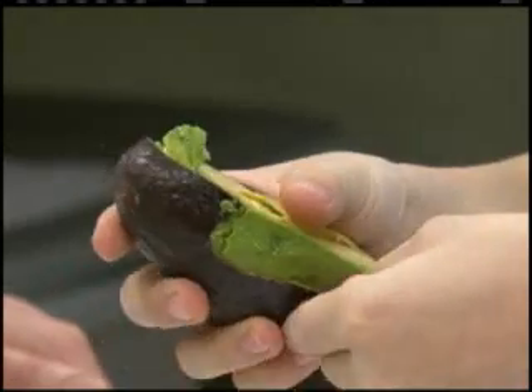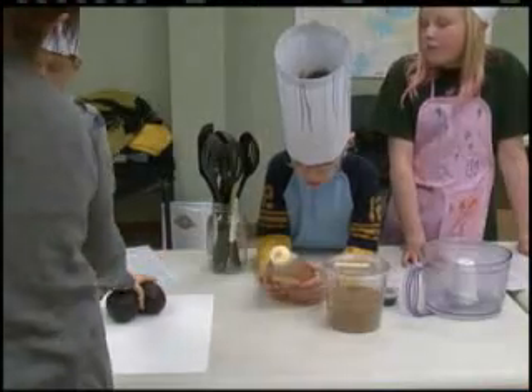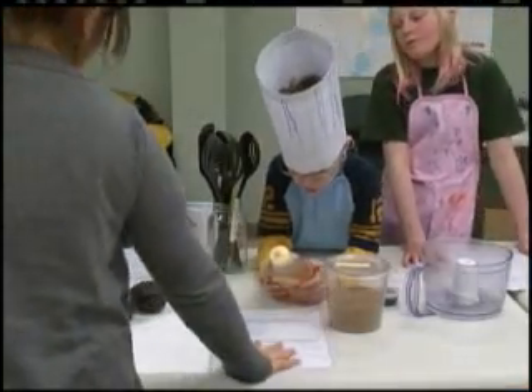Learning different recipes, how to measure, how to use a food processor, how to go over blending and cutting and chopping techniques. We really let them be in control of what is going in their food and what's going on in the kitchen.